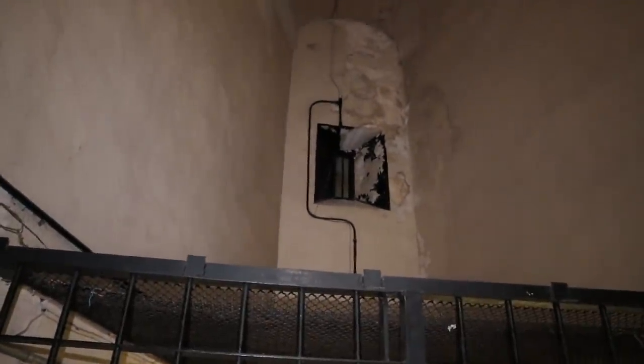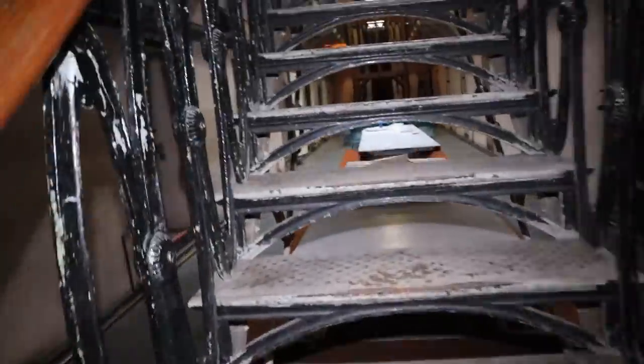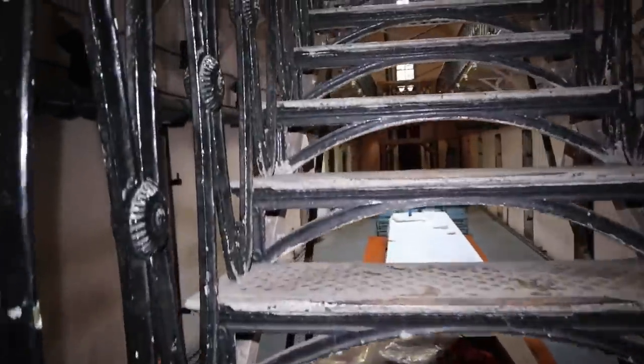This door right here will take you to the visiting room — it's closed. And here goes the window that we saw in the very beginning. Now we'll head upstairs.